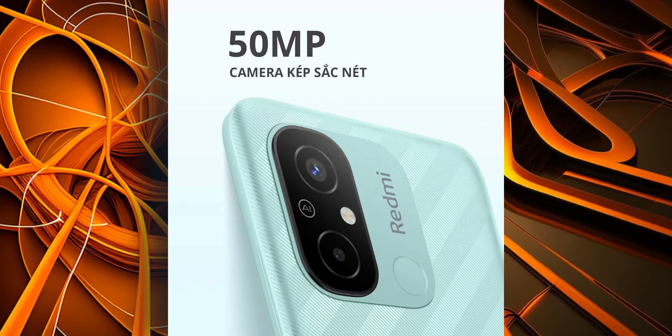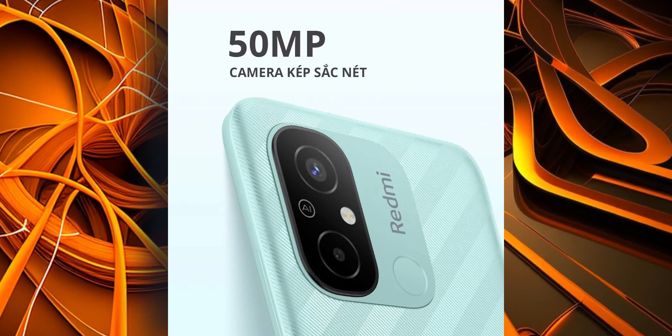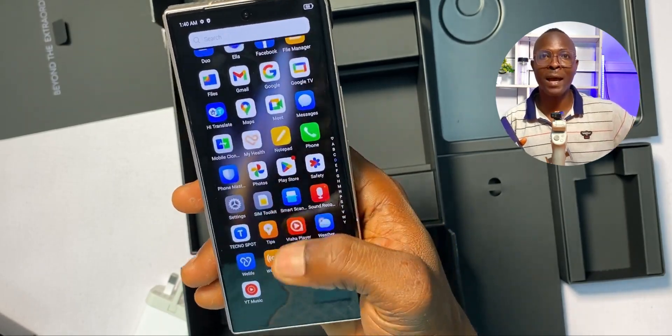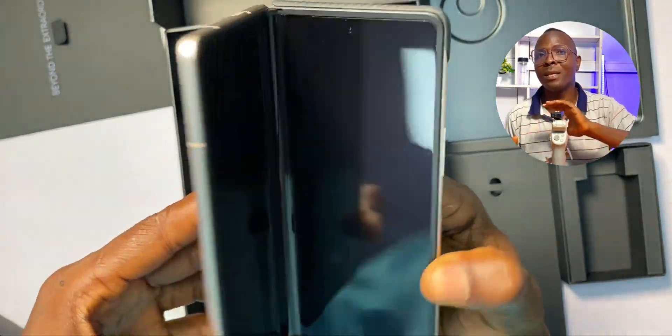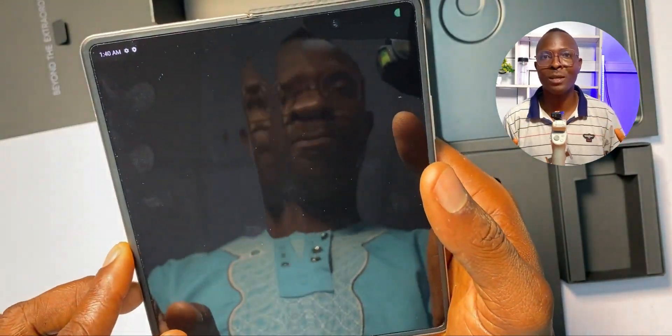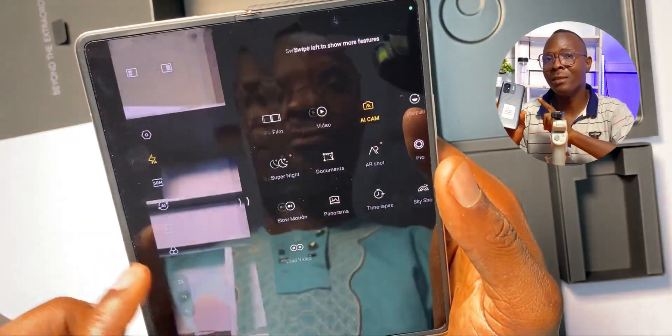Starting with the camera, it has a 50 megapixel rear camera sensor and a depth sensor. If a Tecno or Infinix phone were designed with a 50 megapixel sensor, that phone would be well over ₦110,000. If you've ever heard of the Tecno Phantom V4 — Tecno's highest phone so far — it comes with a 50 megapixel camera sensor and pictures taken with it are super glorious. This is the same camera sensor found in the Redmi 12C.